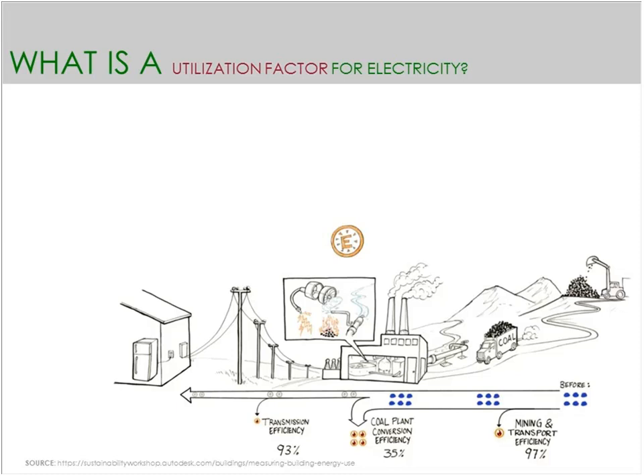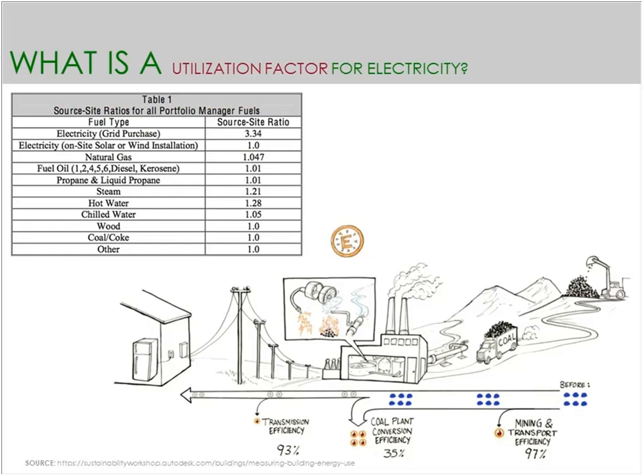Currently, the incentive structure creates a big inefficiency in the utilization factor for electricity sourced from the grid. This actually changes by region somewhat. The national factor is about 3.3, but because the grid is not one uniform entity, other regions have a slightly higher or lower than national average utilization factor. Alaska is pretty high, Hawaii is a little lower than average, and Texas is also higher than average. The eastern region is about the same as national average, while the western region has a slightly better grid source energy factor at 2.8.